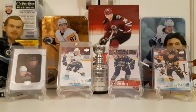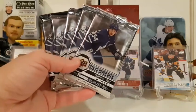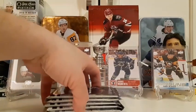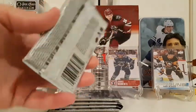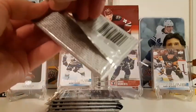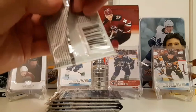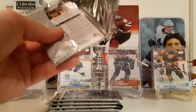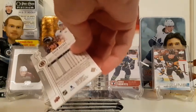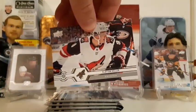Now for the main event: five hobby packs of 2019-20 Upper Deck Series 2. Brody went through and picked the thickest packs from the box — the card shop let him take them all out and pick. There are a lot of cool inserts you can get in this product. Brody says leave the cards where they are — we're not hiding any hits.